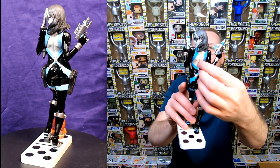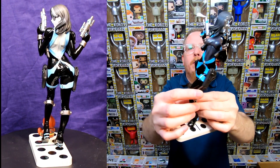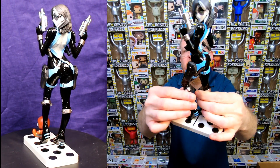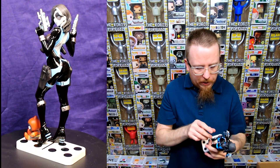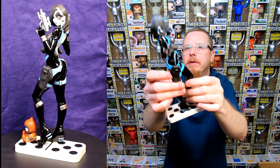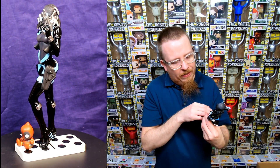Her skin tone looks more matte like skin, and I love how they play with different textures and different shininess on their statues. It's just so well made. Her gun holster looks more like leather — I don't know how they do that. I kind of wish they would do that with Funko Pops because it looks so amazing.